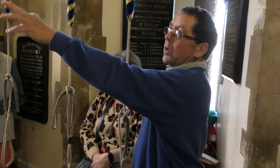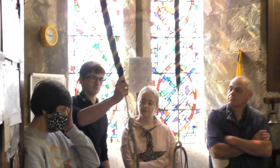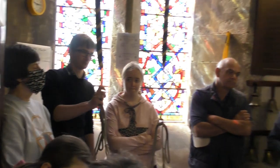The treble over there is the largest bell in the tower — that's about 300 weight. When we ring, we ring one, two, three, four, five, six, seven, eight — one, two, three, four, five, six, seven, eight.